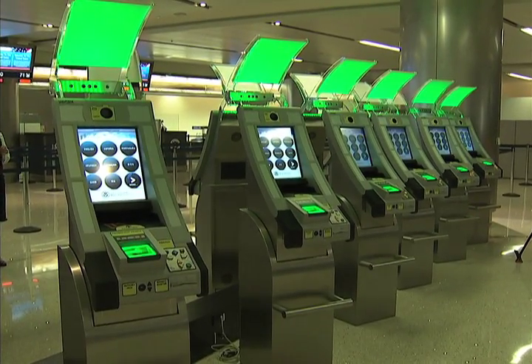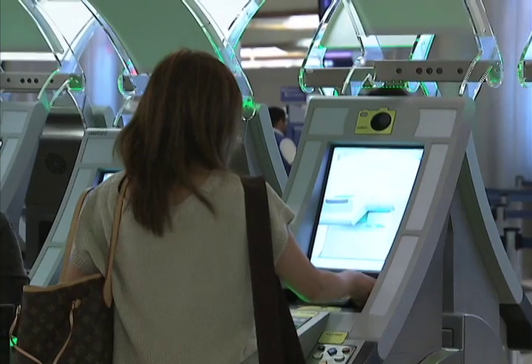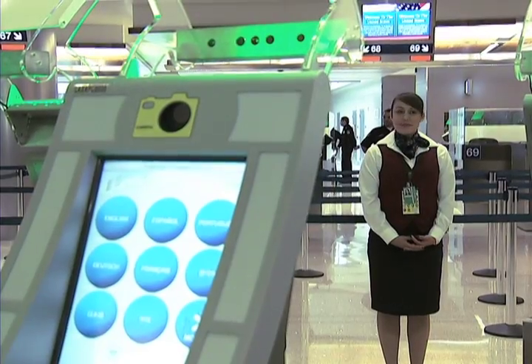By using these new automated passport control kiosks at the Tom Bradley International Terminal, U.S. and Canadian citizens are able to cut the amount of time they spend with a Customs and Border Patrol officer. It's nice, very nice. It's going to be a time saver and it was easy.